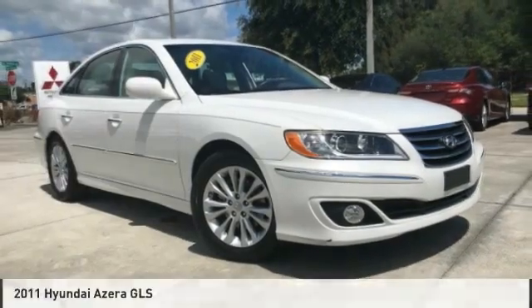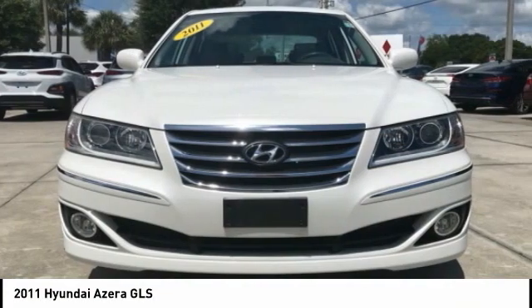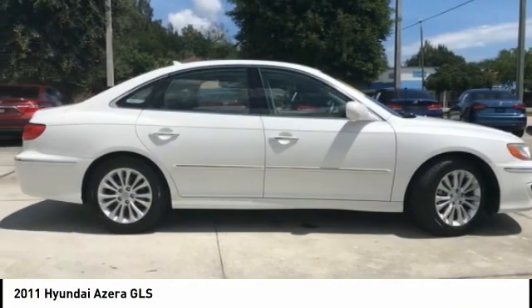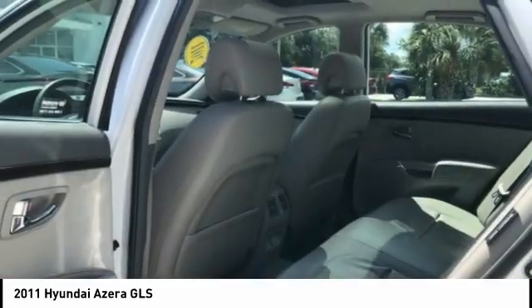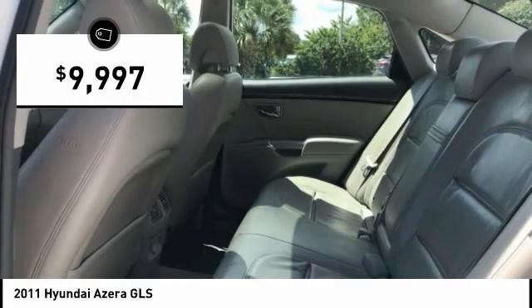Drive the 2011 Azera — the perfect combination of comfort and convenience. The Hyundai Azera is roomy, refined, and loaded with standard features. The Azera's quiet confidence proves that performance is another form of luxury, and it is priced below $10,000.